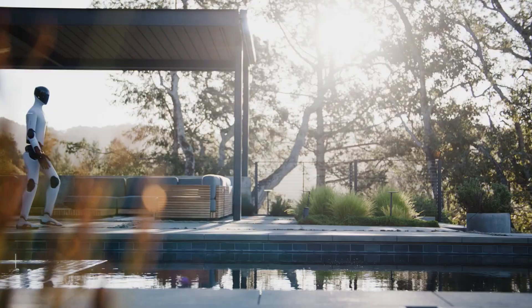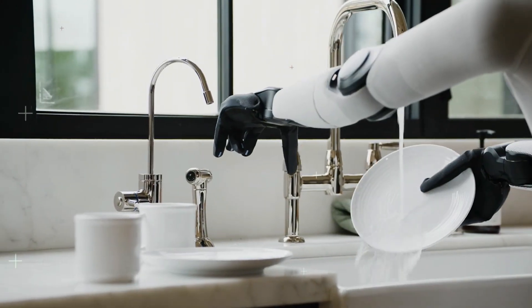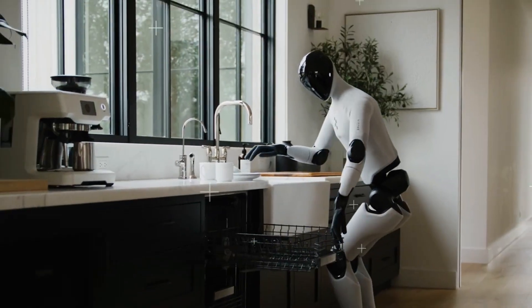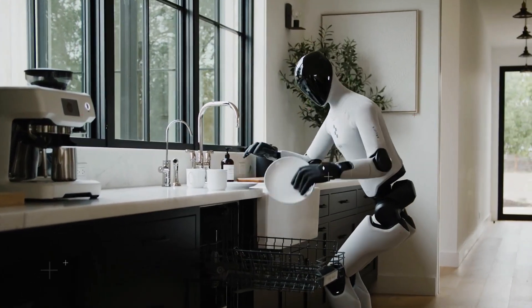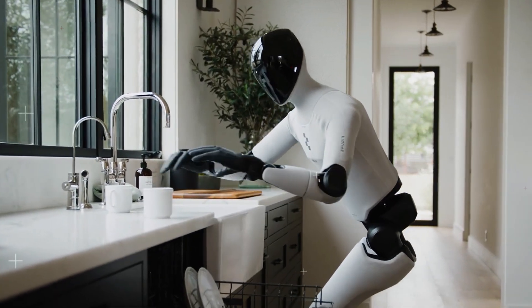Helix basically lets it see, hear, and think about what it's doing. So when I told it, "Hey, can you load the dishwasher?" it didn't just walk over and start clanking dishes around like a toddler. It analyzed the space, picked up a plate like it was handling glass jewelry, and carefully slid it in.